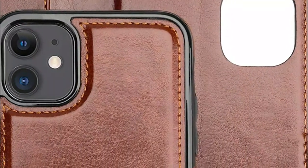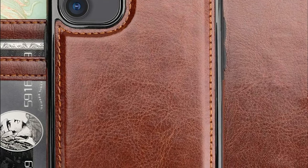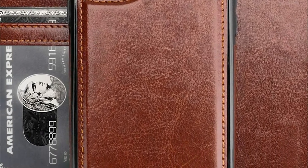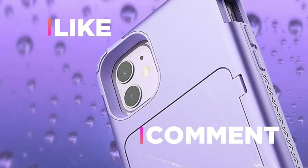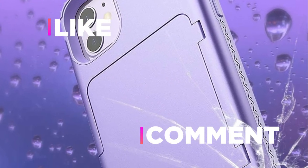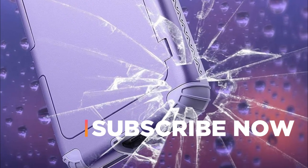Hope you found this video helpful to find out the best iPhone 11 wallet cases amongst a lot of items. If you found this helpful, please give a like. Comment your valuable opinion and tell us which one is perfect for you. Subscribe to our channel to get the latest updates on different product reviews.